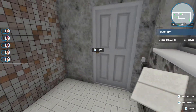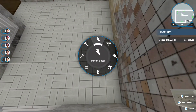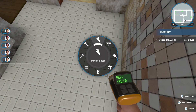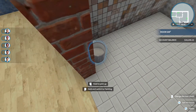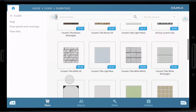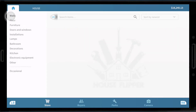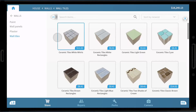Let's brighten the place up. What is that on the floor? Let's go ahead and sell that — 56 cents. I want to tile the back wall and then paint the rest. Let's go back to walls and see what wall tiles we can do.